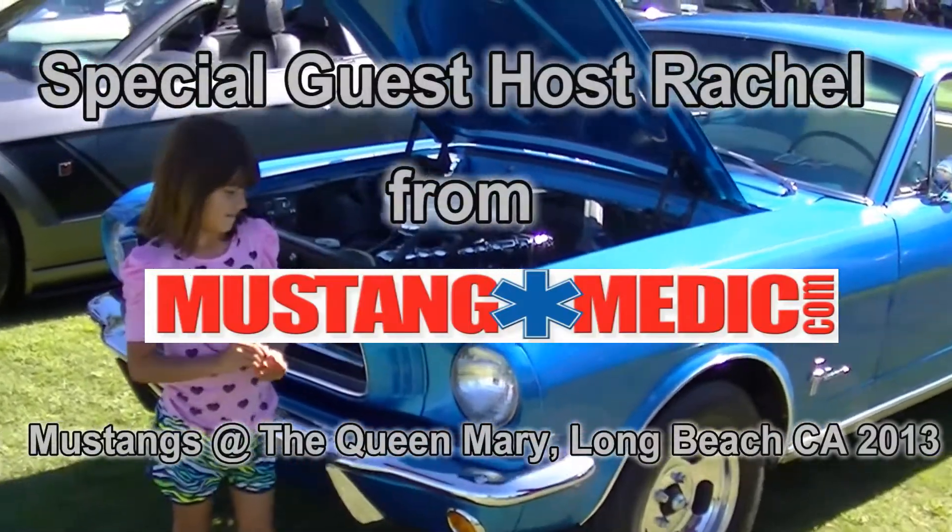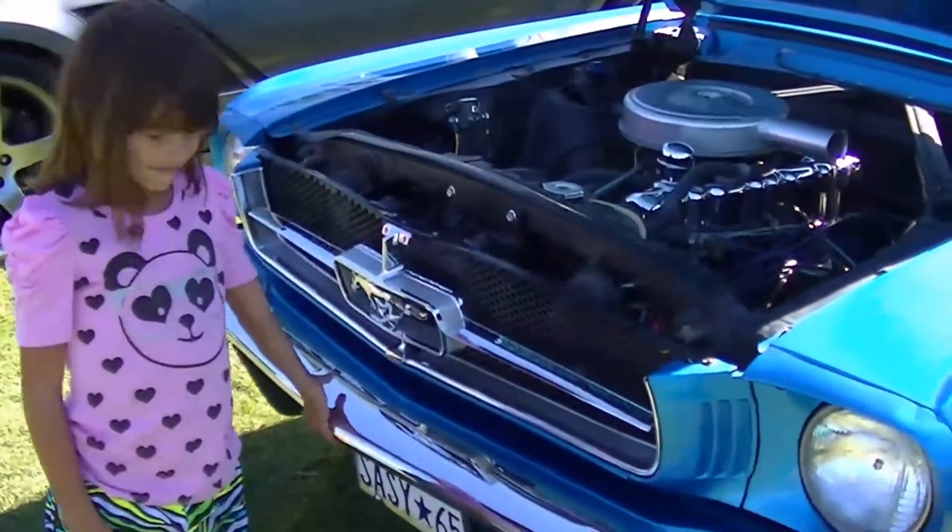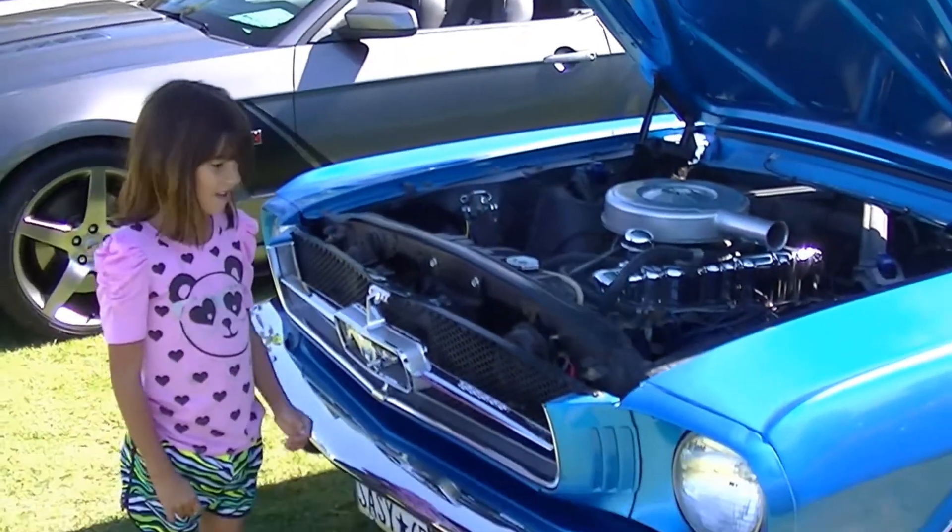I'm here with Rachel Weddick, one of the stars of Mustang Medic, and here she is on Mustang Connection. Tell us about this car, Rach.